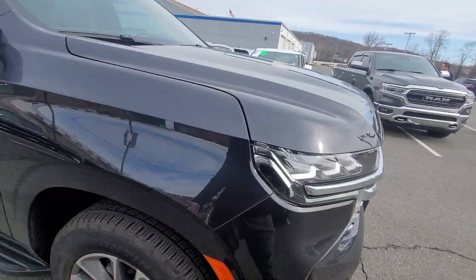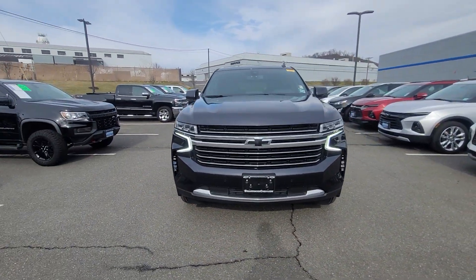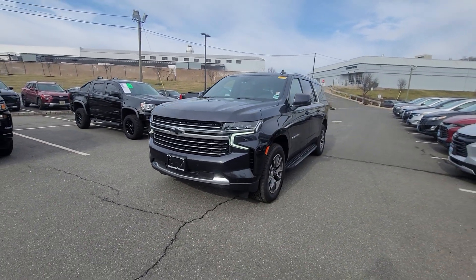So you get a better warranty than you would on a 2023 — it gives you the six-year, 100,000-mile powertrain warranty and a four-year, 48,000-mile bumper to bumper.